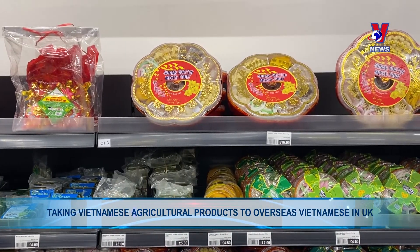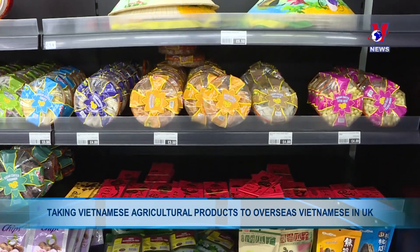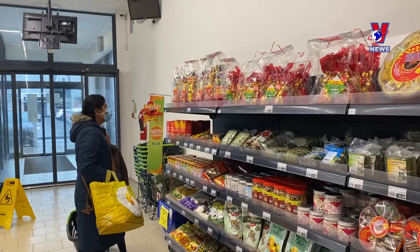Zong leaves, glutinous rice, banchung, spring rolls, dried candied fruits, and votive papers — all traditional items for Tet — are on shelves at the London supermarket chain in London.